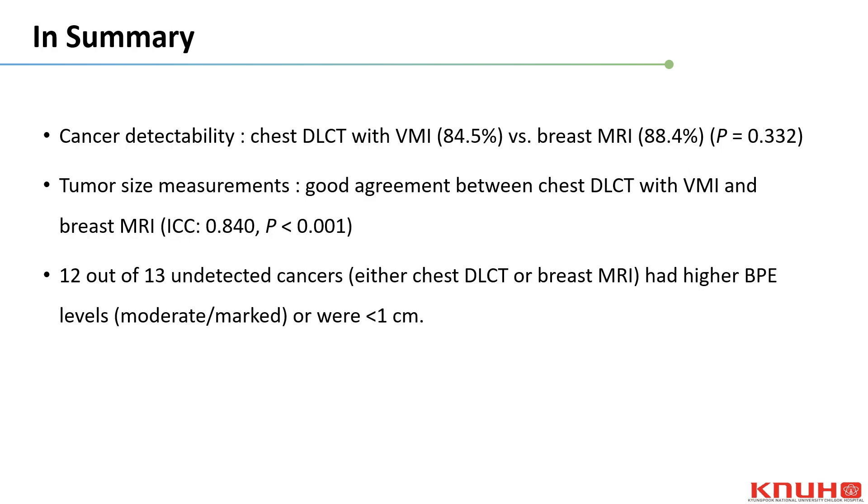Our study showed no significant difference in cancer detectability between chest DLCT with VMI and breast MRI. The measured tumor sizes obtained by chest DLCT with VMI demonstrated good agreement with those obtained by breast MRI. Among the 13 cancers not detected by either modality, all but one were smaller than 1 cm or had higher-level BPE.